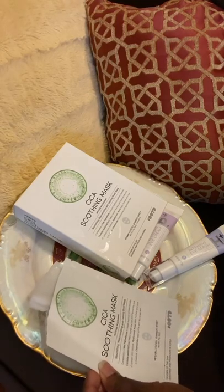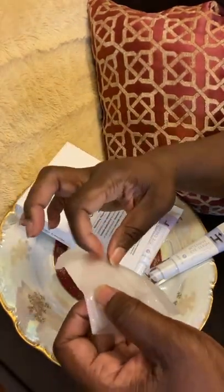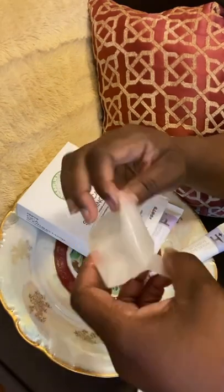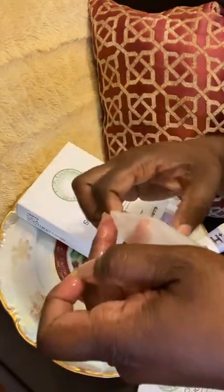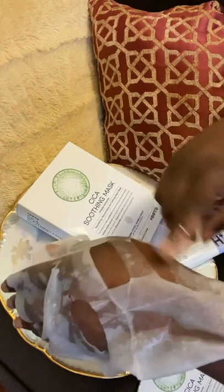This is a vegan Lyocell bamboo sheet mask, and these kind of sheet masks I really love because look at the beautiful texture — it's very saturated with essence, which is very good. So you just slowly unpeel it as so. And voila, look at the thin texture of it, look how it just drapes over the skin so beautifully. And all you need is 20 minutes, and after that your face will be so hydrated and glowing.